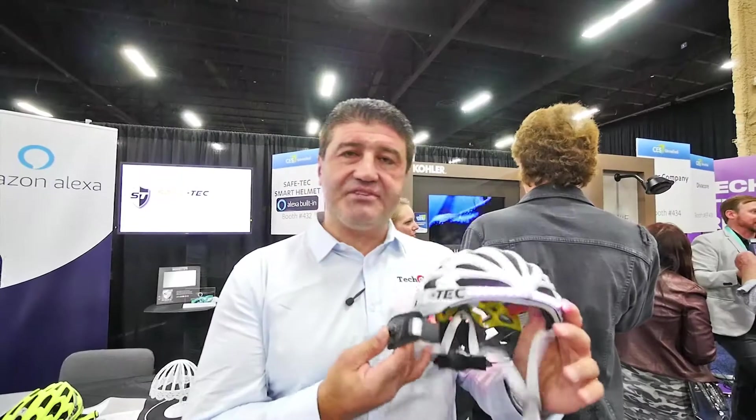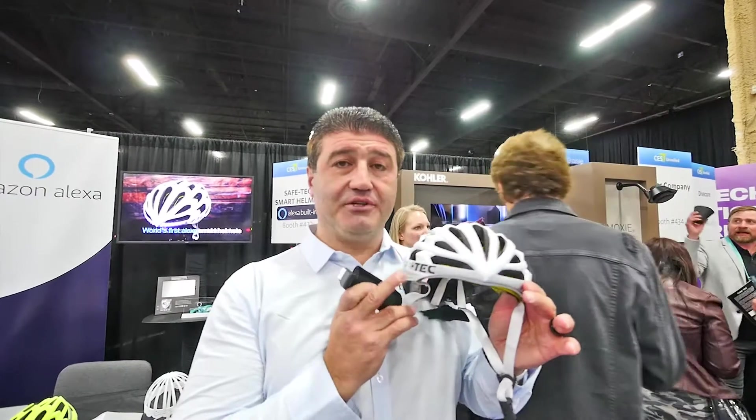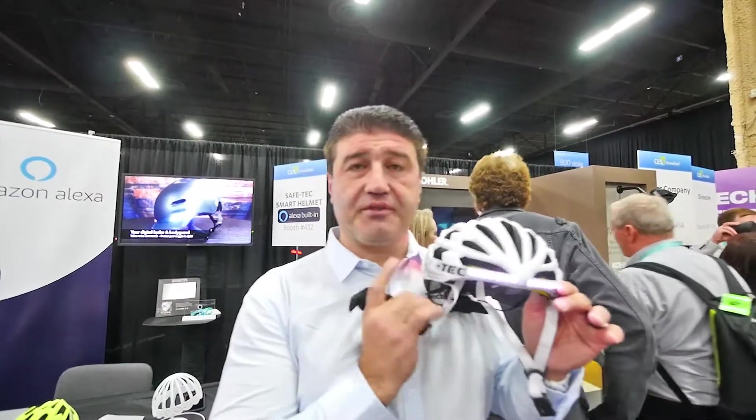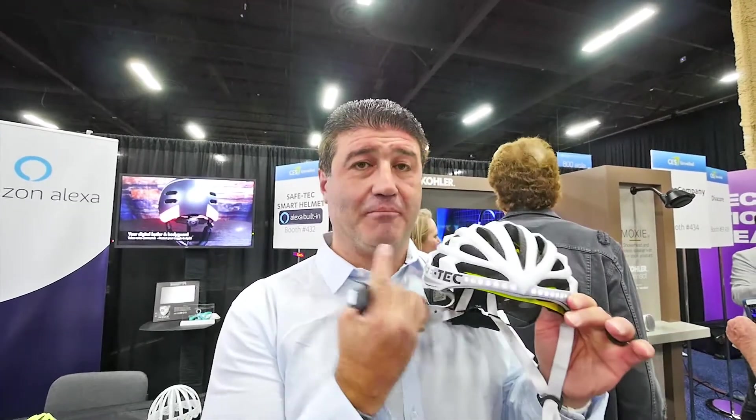It also lends itself to other smart features that Alexa brings. You can answer phone calls and access content hands-free while you're riding, and you're protected with the safety of a helmet as well. I'm not going to try this on, but they do assure me they have an XL size that would fit even my big head.